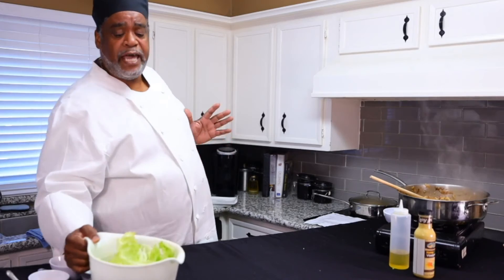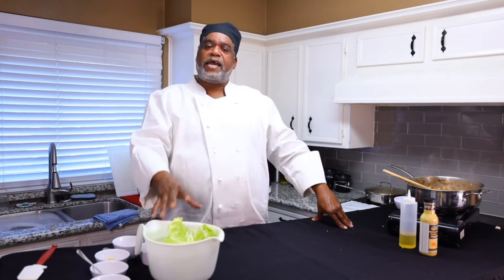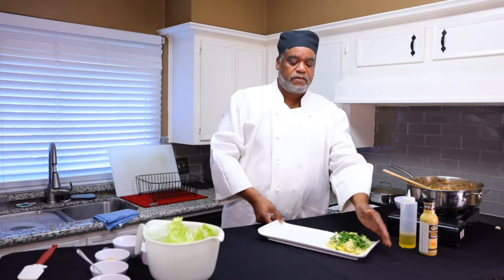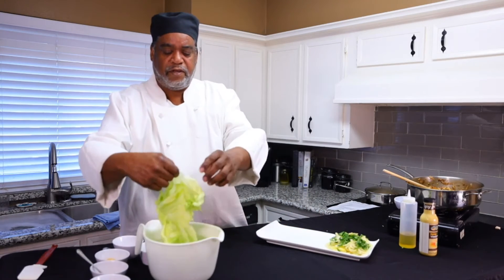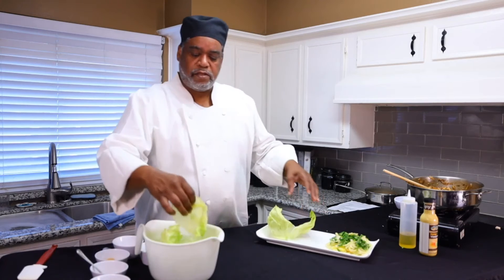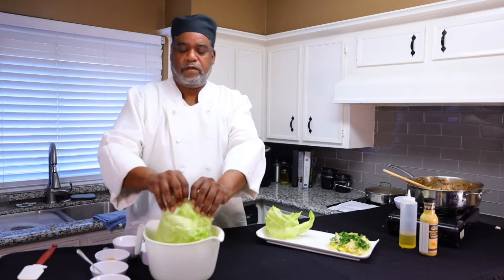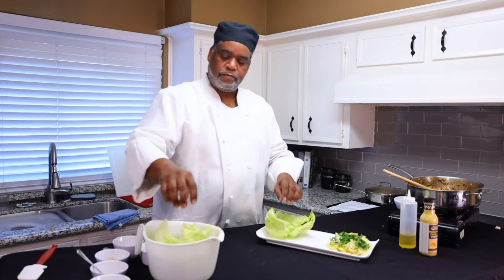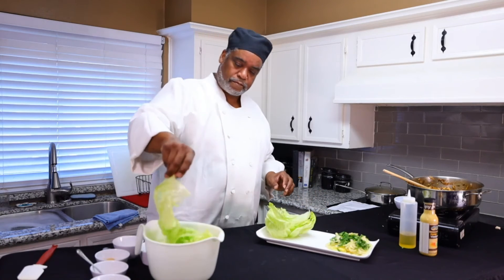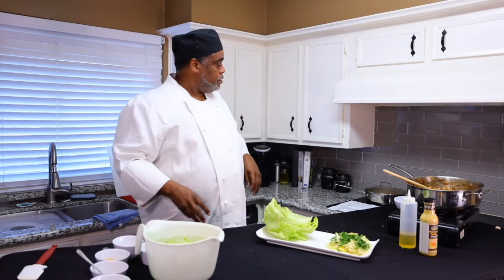Now for your lettuce — break your lettuce up and put it in a bowl with some ice and cold water. That's going to make your lettuce stand nice and firm. Take some pieces of your lettuce, see how crisp it looks, and sit your lettuce on your tray. This is just like the lettuce wraps at PF Chang's. Look how fresh the lettuce looks.